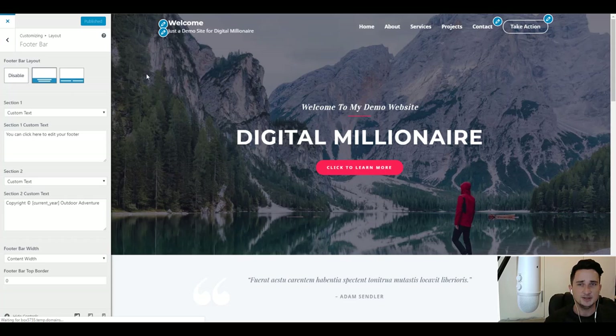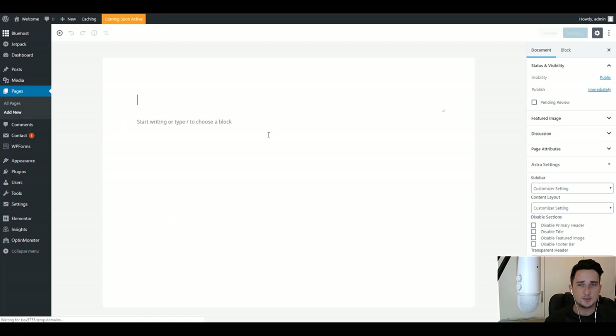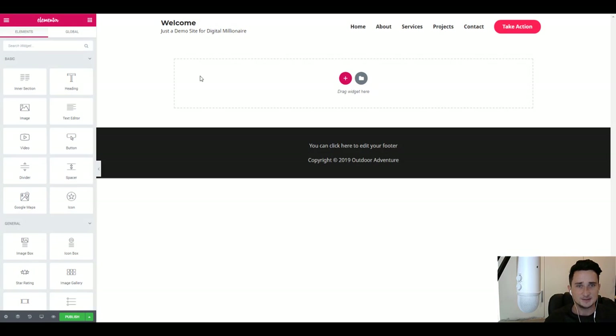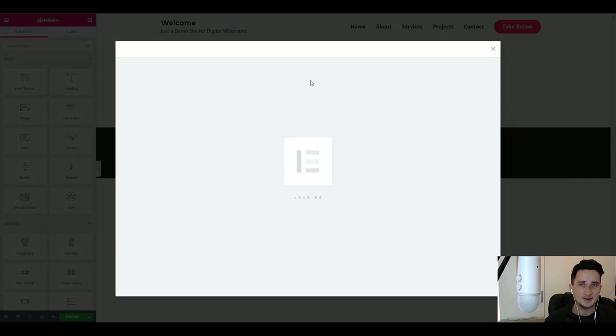Now I'll show you how to add more pages to your website. Go back to the dashboard, click on Pages, then Add New. This is where we're going to add a new page — click 'Edit with Elementor'. Using the plugin we installed, it's going to be really easy with templates. You can drag and drop things wherever you want, but I find it easier to just add a template — click 'Add a Template'.